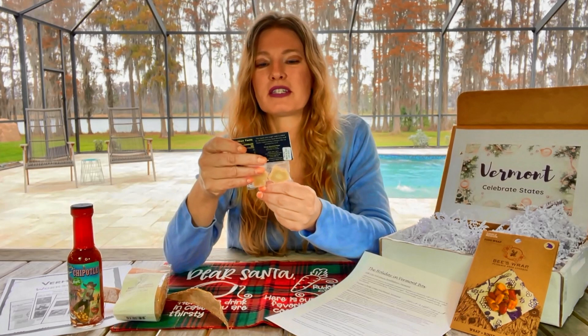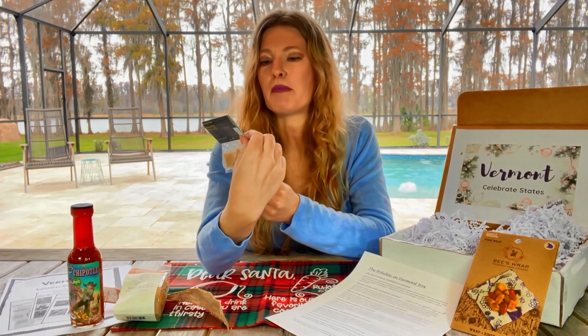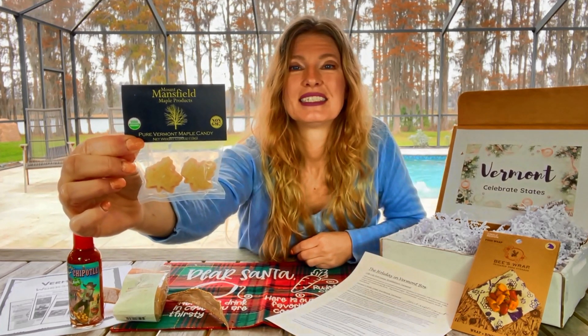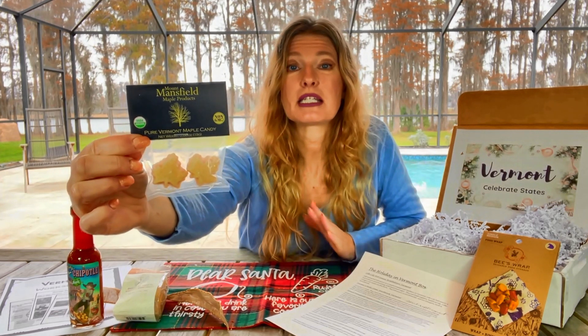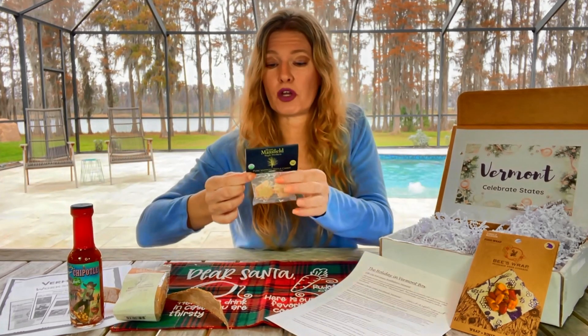We have some maple candy and they're in the shape of a maple leaf. It's organic and non-GMO. I love that Celebrate States goes above and beyond to find products that have healthy ingredients. These look delicious.